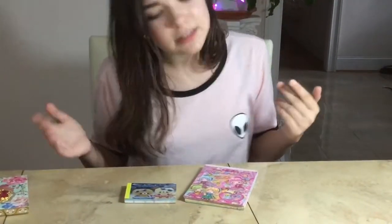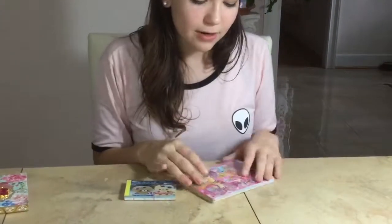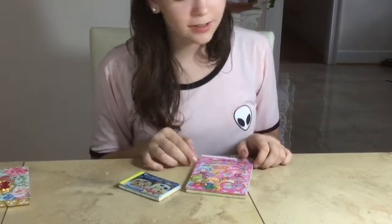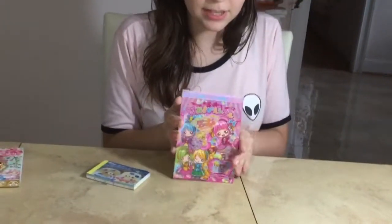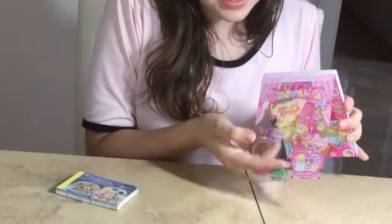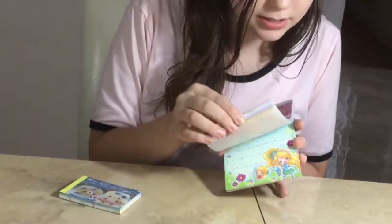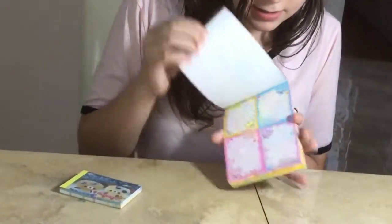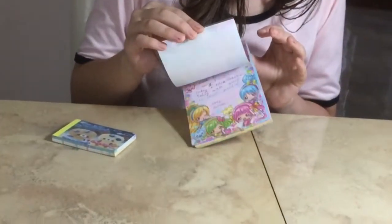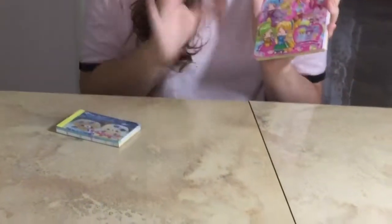Kawaii, if you don't know what that means, is cute in Japanese. First off I have this one, and I've been using it for like two years. It is so cute and adorable. You have accessories on the front — isn't that the cutest thing? — and then all of your nice pages inside. I've been using it for such a long time and it's just so pretty with the colors.